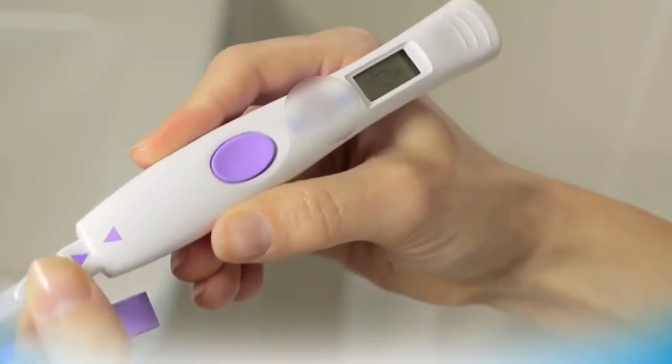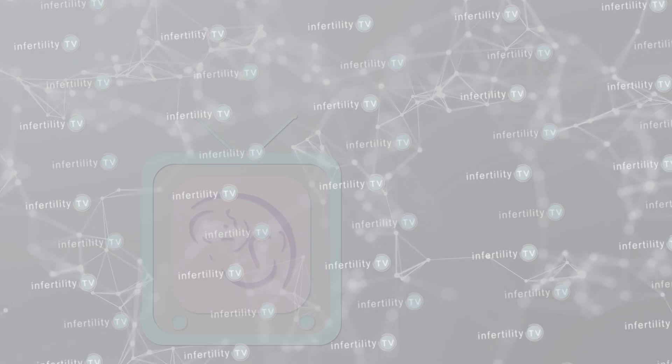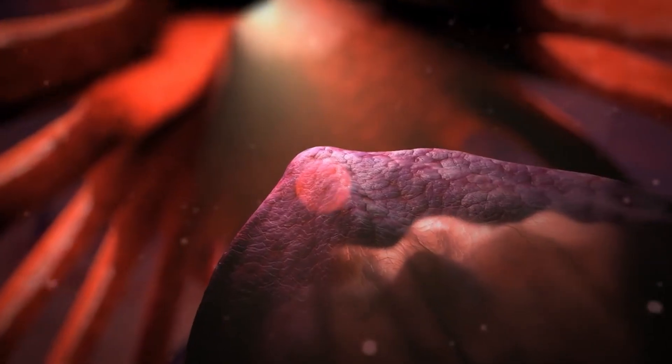Most women will purchase a kit to test for ovulation at home. With these kits, you will check your urine for the hormone LH, which triggers release of the egg from the ovary. If your test starts out negative and turns positive, that is a highly accurate indicator that you are about to ovulate.